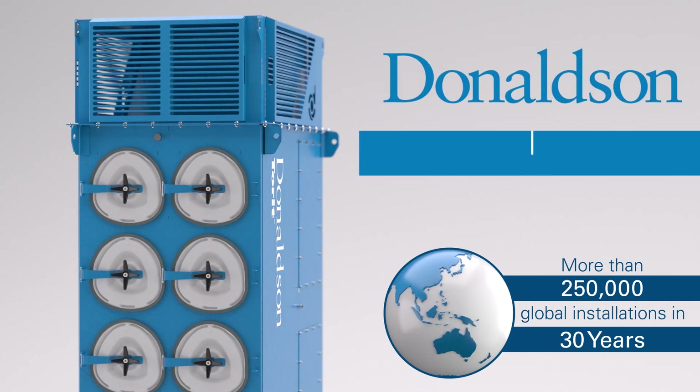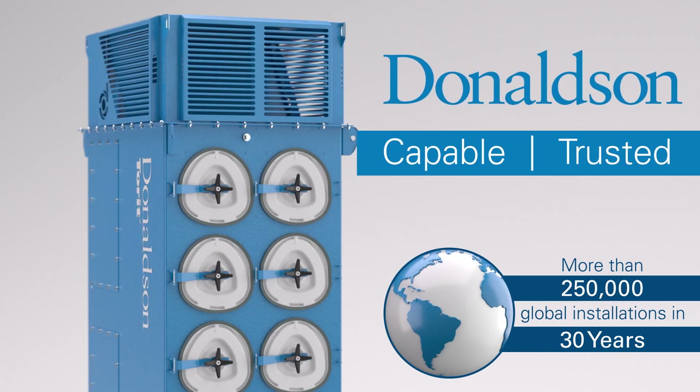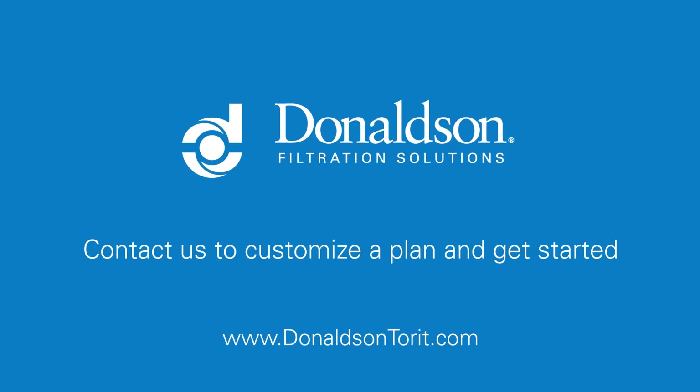no other manufacturer is more capable or trusted to solve your dust, fume, and mist collection challenges. To learn more, visit our website or talk to your Donaldson rep today.